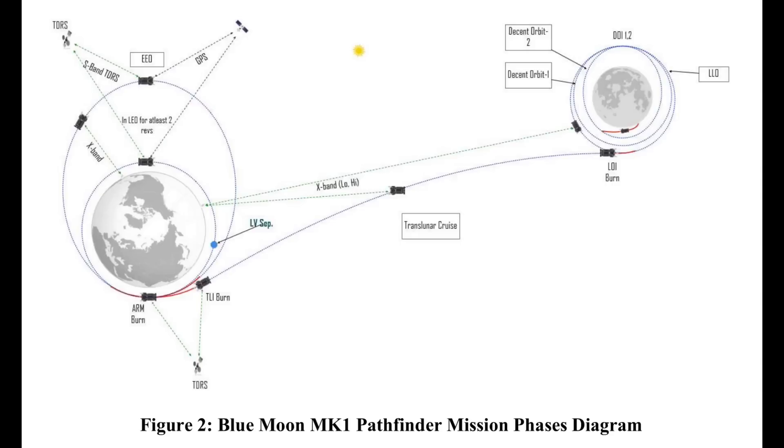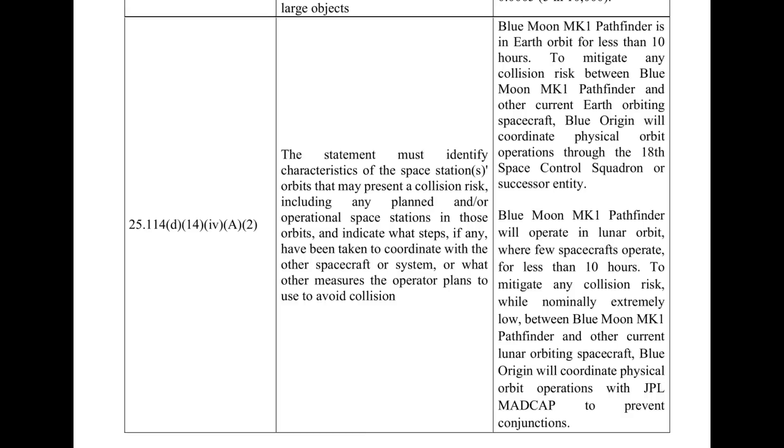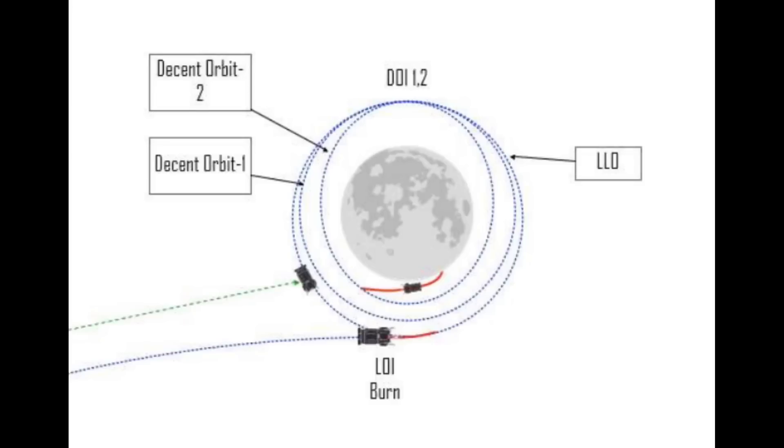When the Mark 1 lander launches on New Glenn, it will be inserted into low Earth orbit. After a few revolutions in LEO, the spacecraft would perform a first major burn to raise its apogee, which would also result in a longer orbital period. At the end of a revolution in that Earth elliptical orbit, the spacecraft would perform a translunar injection burn. After a transit of about a week, it would then perform a lunar orbit insertion burn. Plans call for the spacecraft to stay in lunar orbit for less than 10 hours, then proceed into another series of burns over a few lunar orbits to lower it, and finally a descent burn from low lunar orbit to the surface of the Moon.